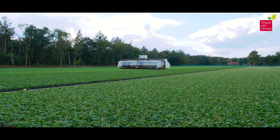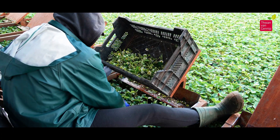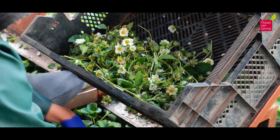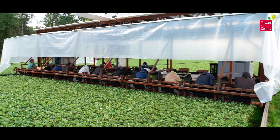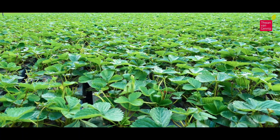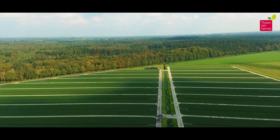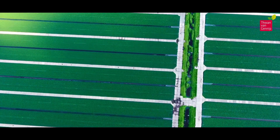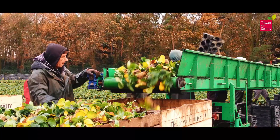Thuan Van Genip's tray fields go beyond being a local source of cultivation — they are a hub that caters to global demands. The company's ability to operate on such a grand scale positions it as a reliable supplier for the international market. The tray fields serve as the birthplace of strawberry plants that will find homes in various corners of the world, contributing to the global soft fruit and vegetable sector. The strategic arrangement ensures that each strawberry plant receives adequate sunlight, water, and nutrients, fostering optimal growth.